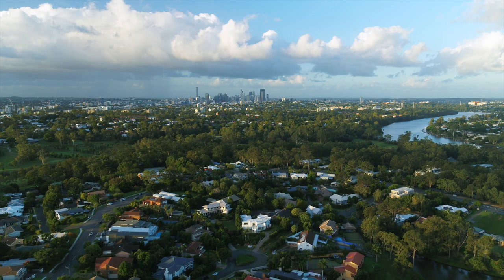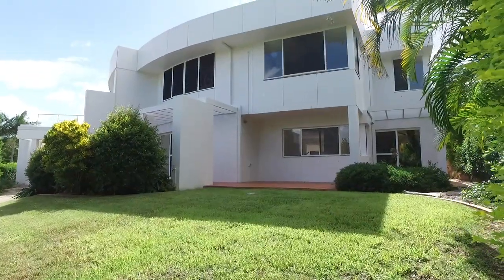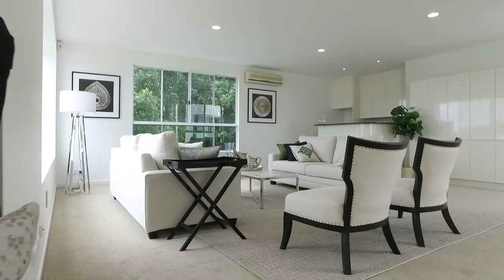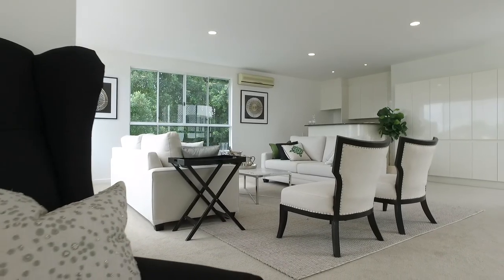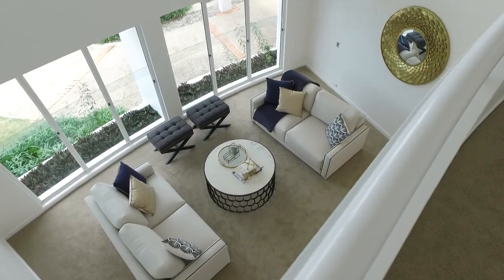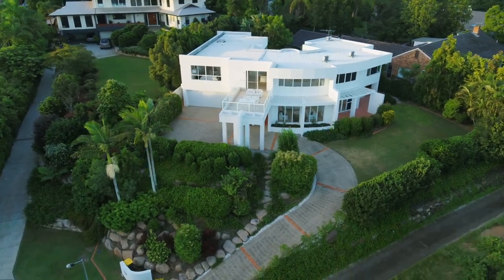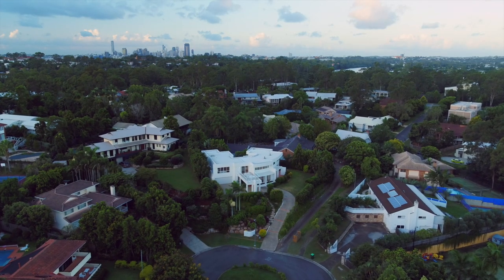Hi, it's Alex Jordan. Welcome to 17 Kainusti Court, Indooroopilly. Positioned in the most prestigious precinct of Indooroopilly, this home sits on 1,241 square metres of prime elevated land. This is one of the most highly prized streets in the inner western suburbs of Brisbane, and number 17 would have to be the best position on this street.